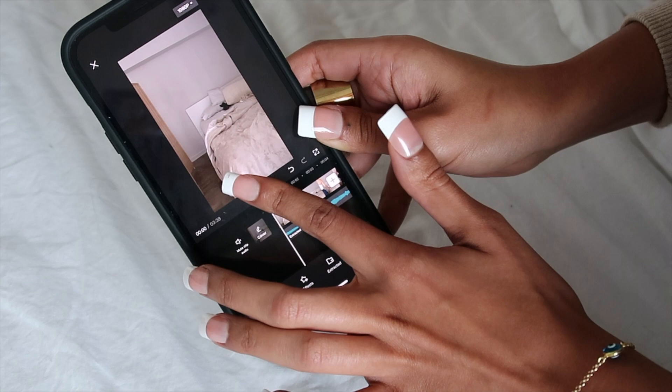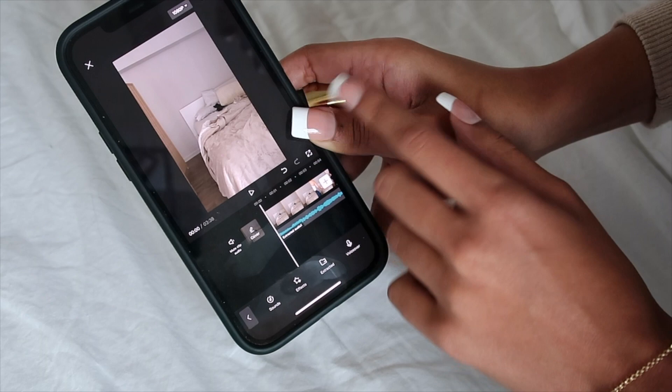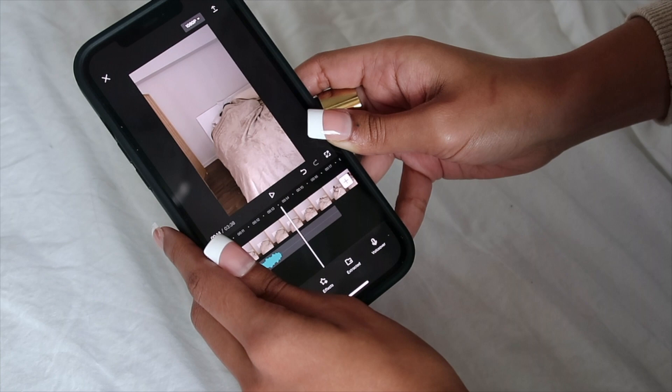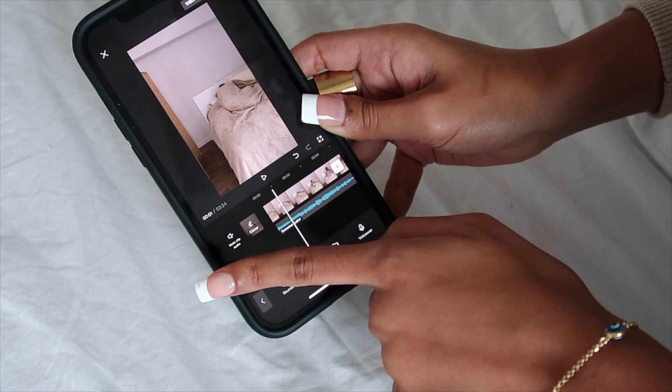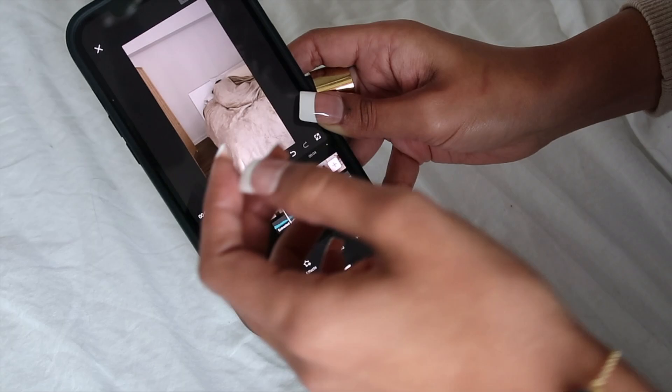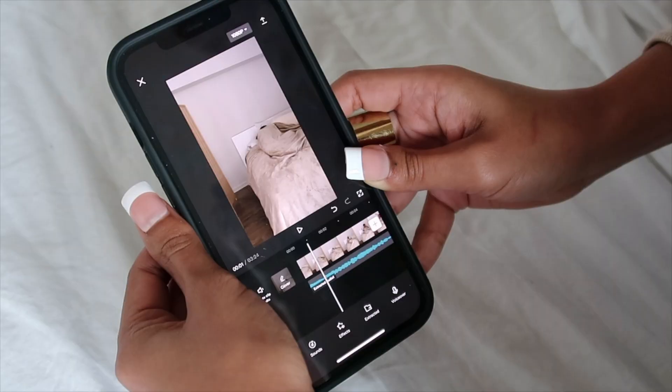Now what's left to do is shorten all the clips, edit them to the beat of the music, and scroll around to review. When I want to cut a clip and delete a portion I don't need, I click on the clip right where I want to cut it and use the split tool at the bottom. I edit my clips pretty quickly — you'll see in my TikToks that they move fast. So I go through, split where I want, and delete the clips I'm not going to use.